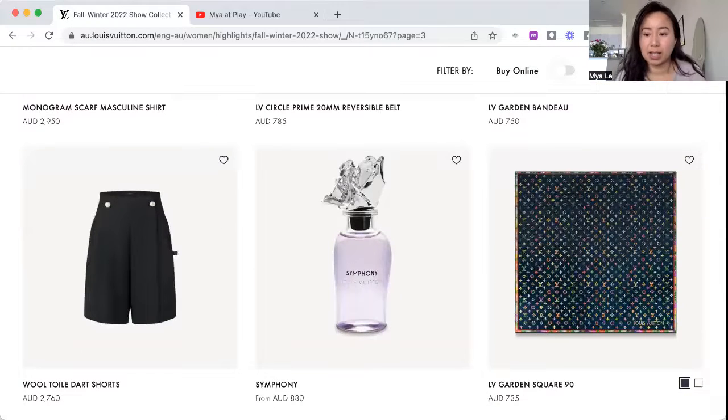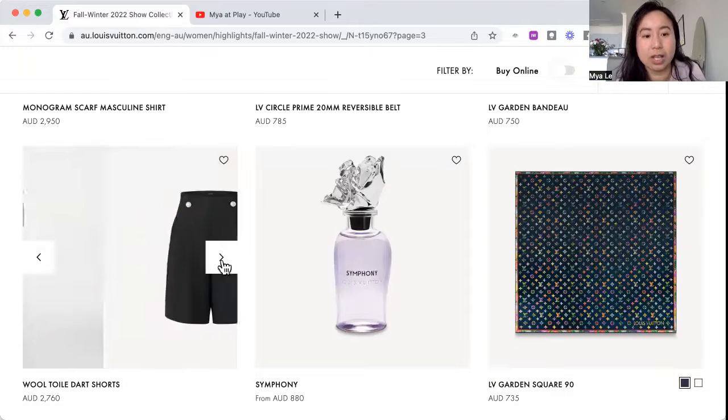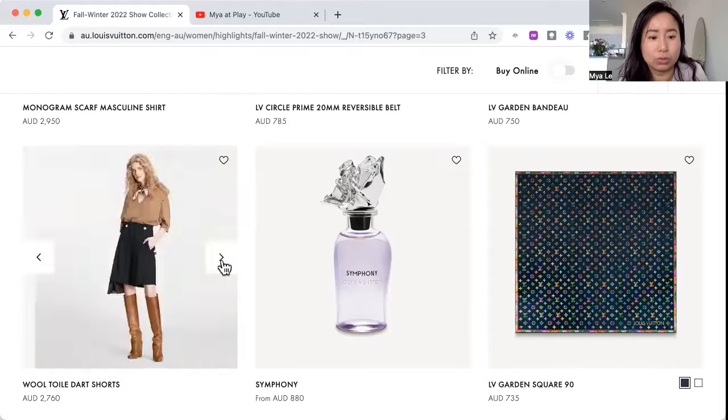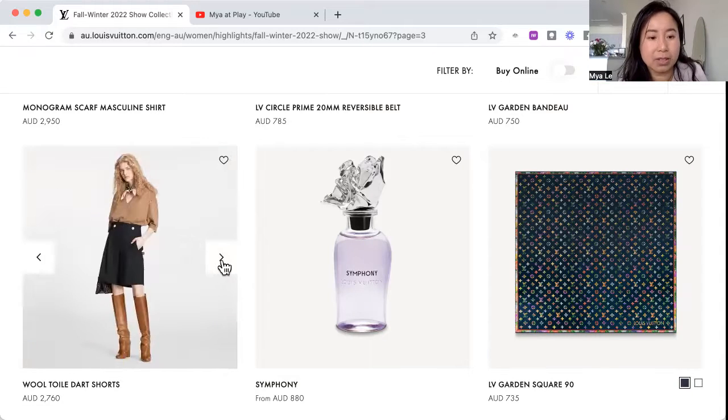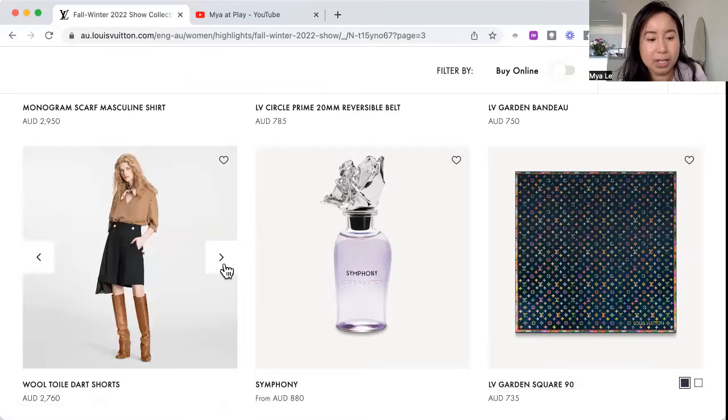Last items — these shorts are navy-inspired, with a small tab using the brown LV branding on the side to let people know you're wearing Louis Vuitton. It's okay, loose fit. Very navy-inspired with the buttons. It's wool — a thick material and would be comfy to wear. I like the purple, the lilac of this Symphony perfume bottle.